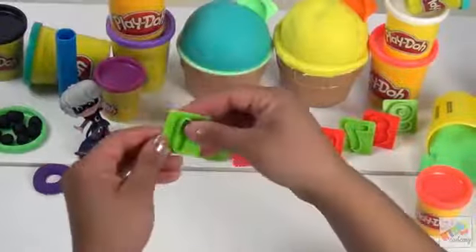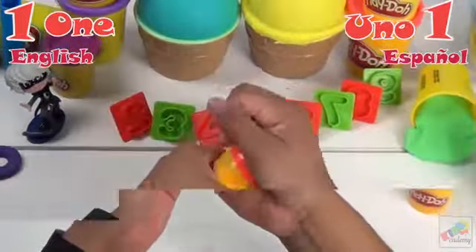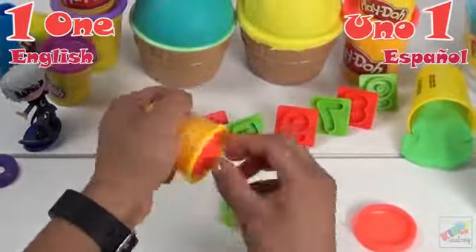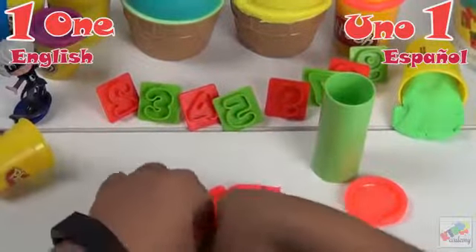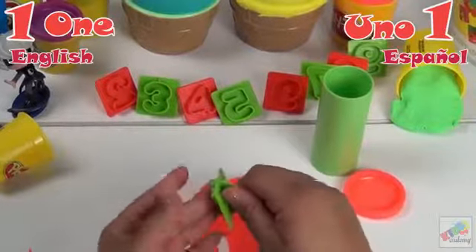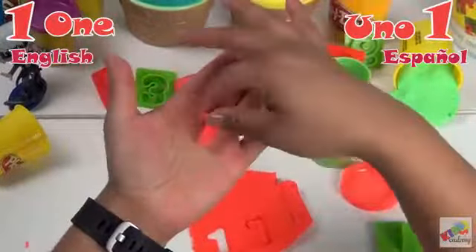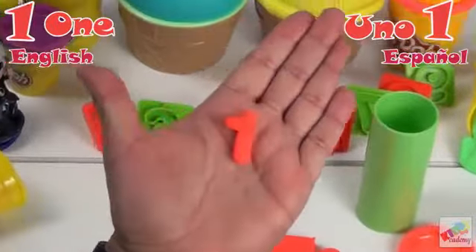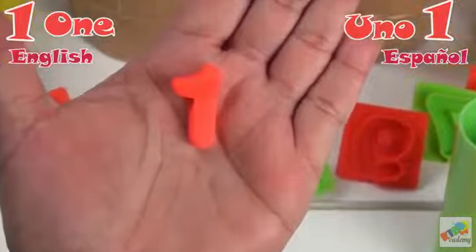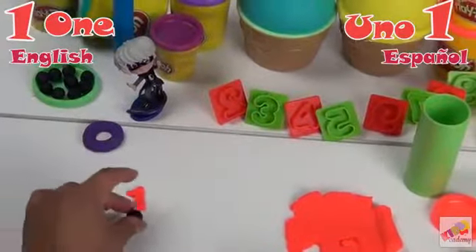Next we have one. En Español, uno. Now let's count. Vamos a contar. One. Uno.